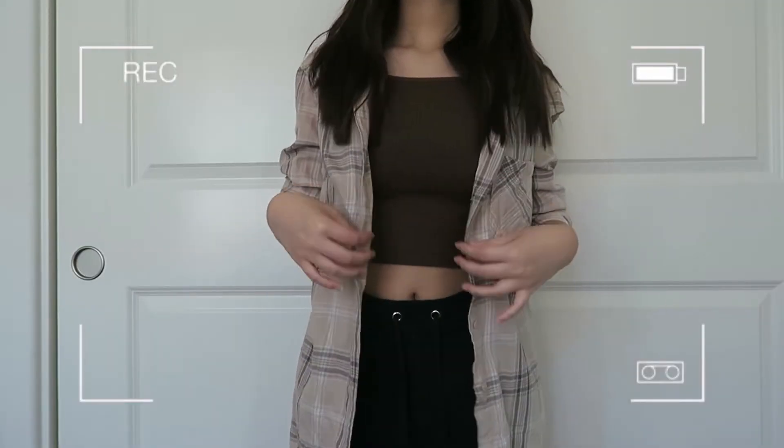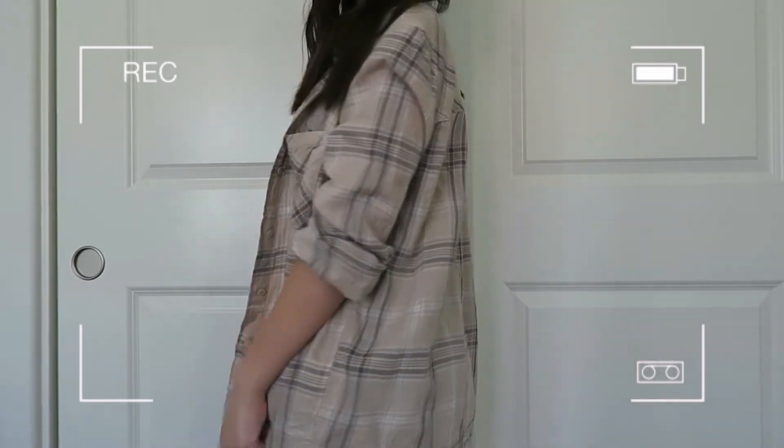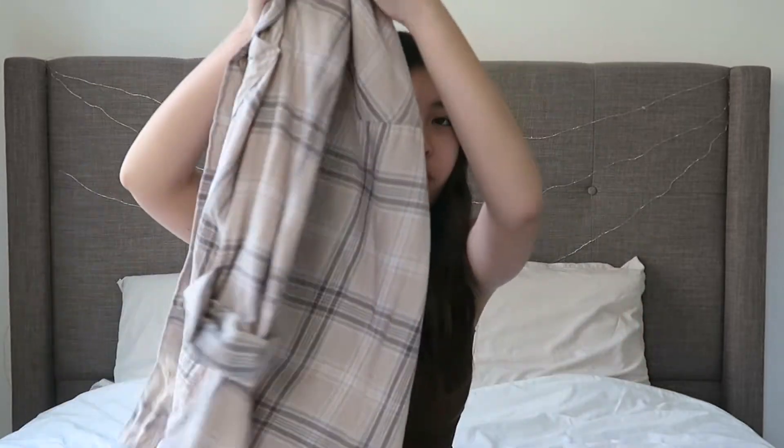The first item I have is this flannel from H&M. It is brown with gray, and brown has been super trendy lately — I've been loving it along with sage green, those are like two of my favorite colors right now. I usually style it with a tank top, jeans, and Converse for a simple summer look.